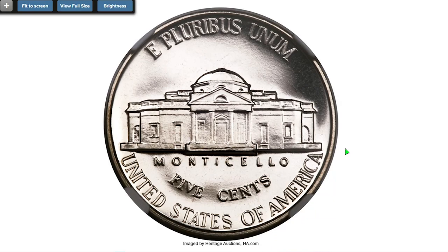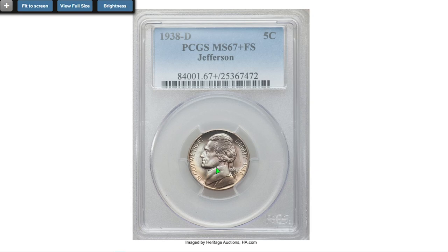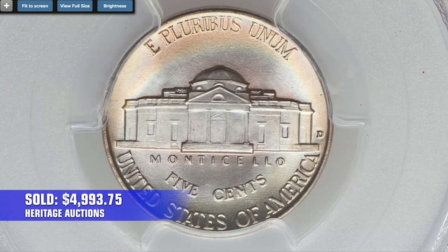Sold on April 25th, 2019 for $5,040 at Heritage Auctions. This is the 1938-D Jefferson nickel, struck in Denver, graded MS67+ with full steps. Soft rainbow toning cascades over this superb gem — a sharply struck and immaculately preserved example — which ended up selling for $4,993.75 in 2014 at Heritage Auctions.